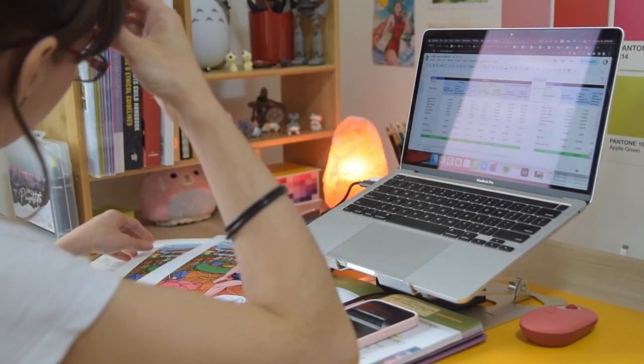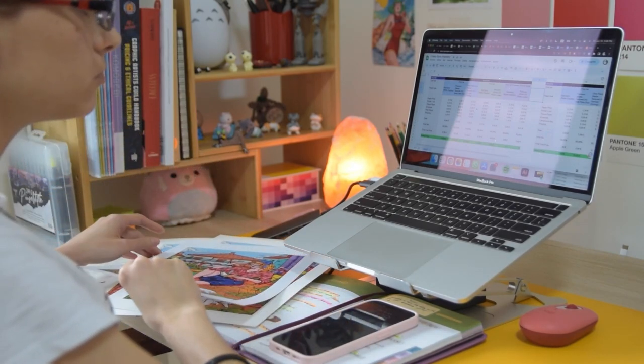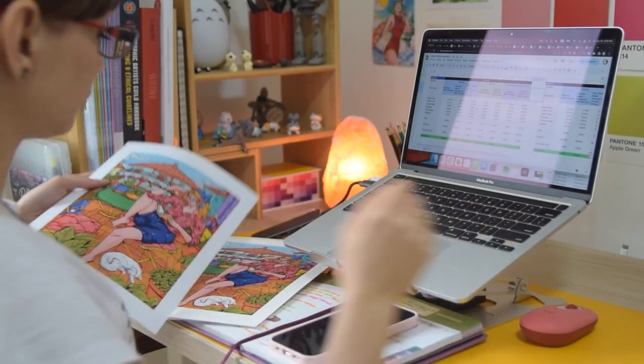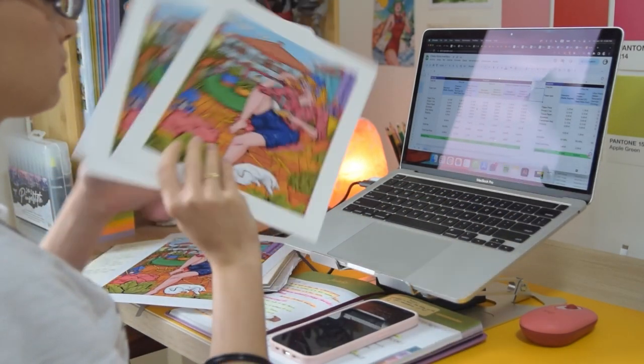It has been a couple of months since I've been working on this project, and I am beyond happy and ready to bring my new products to life in my shop this month. So join me while I take you through my process of creating and launching my online shop.